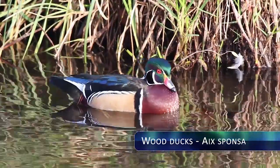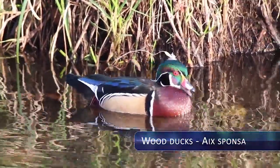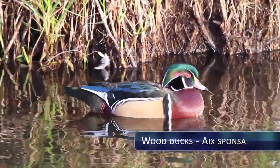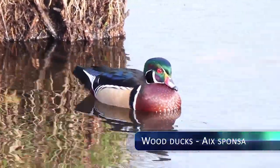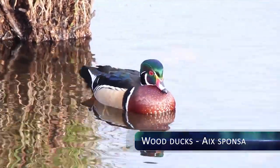The Wood Ducks are commonly called the Carolina Duck and are part of the Aix sponsa family. They are the most colorful ducks in North America, generally half a meter in length. Their closest relative is the Asian Mandarin Duck.